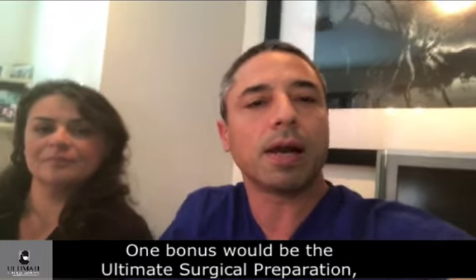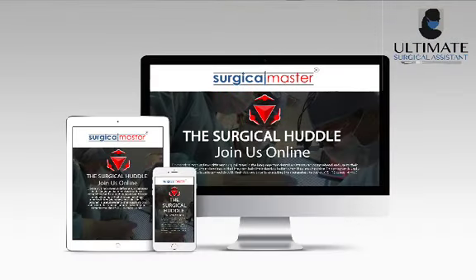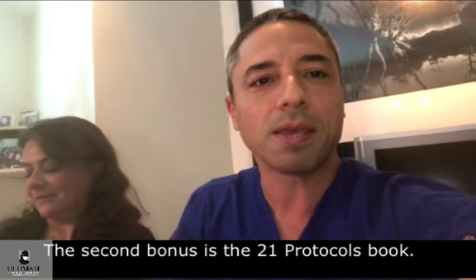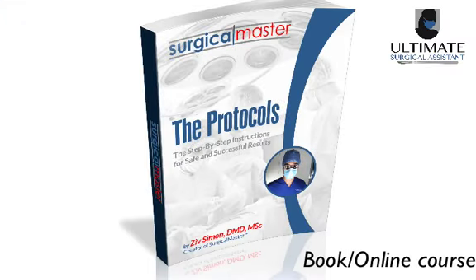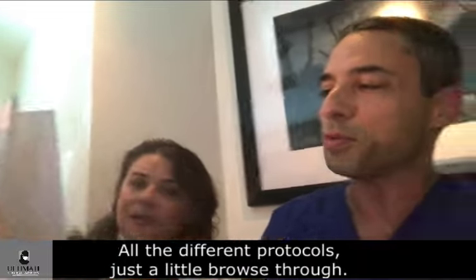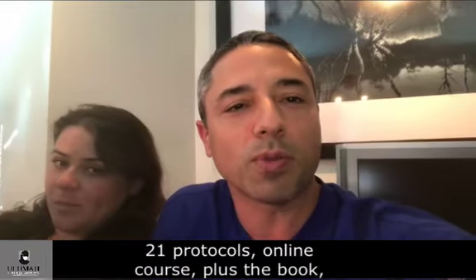One bonus would be the Ultimate Surgical Preparation — the surgical huddle for your assistants. It's an online program that includes all the different surgeries. Your assistants can watch these videos before the procedure and get prepared. The second bonus is the 21 Protocols book — for the doctor, for you to review 21 protocols. All the different protocols with small print, lots of images — 21 protocols, online course plus the book.